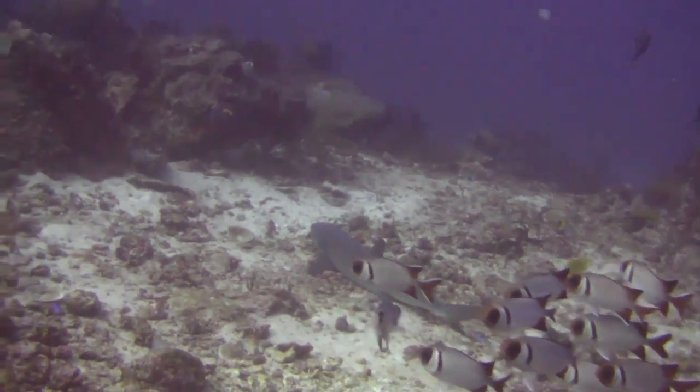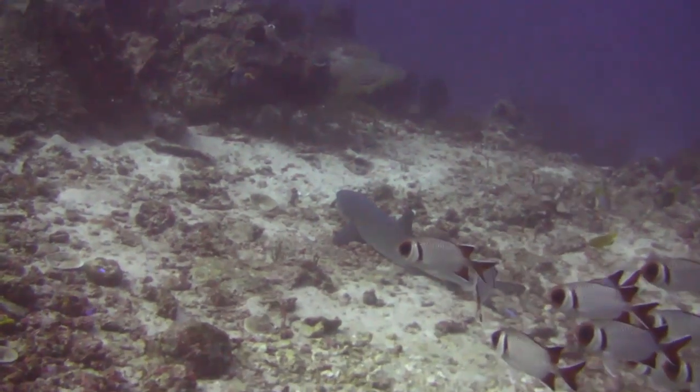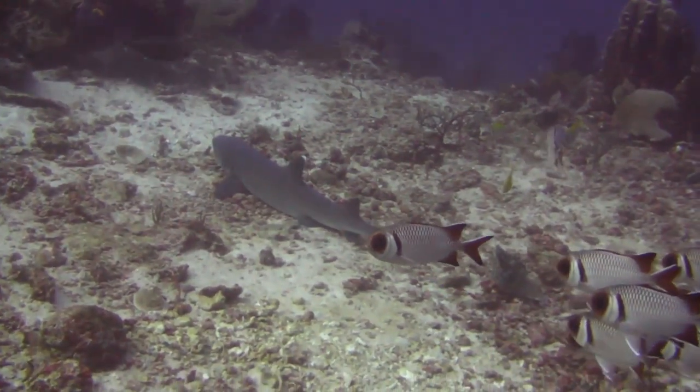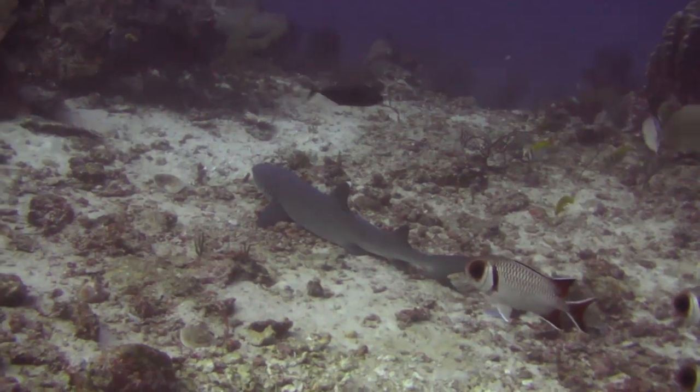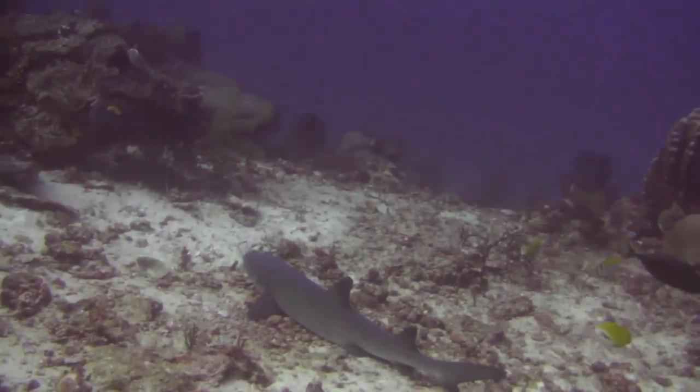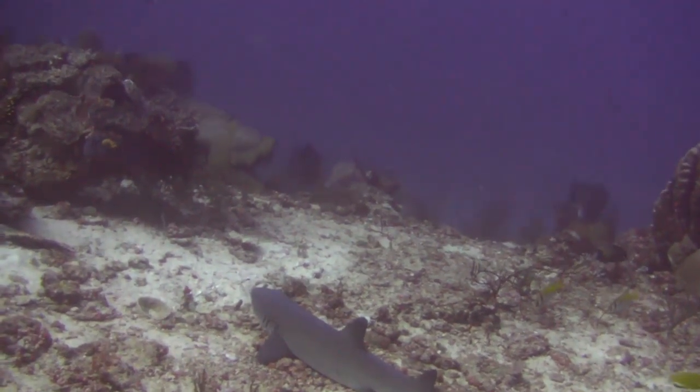Both of these shark species produce live offspring. The bigger oceanic white-tips produce about a dozen pups per litter after a year-long gestation period. Smaller white-tip reef sharks have litters of about one to five pups, and their gestation period lasts a little over five months.